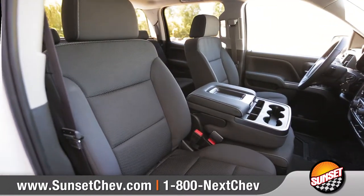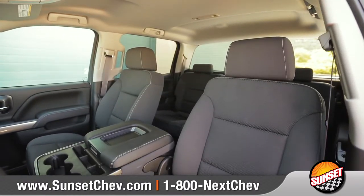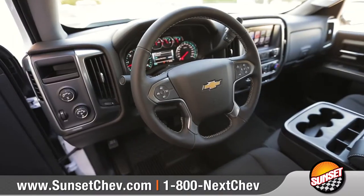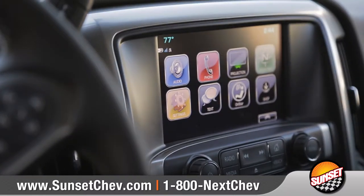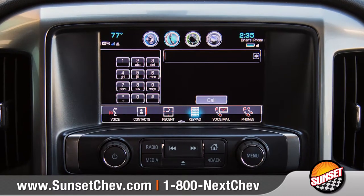Inside, you'll find a quiet cabin with premium amenities. Dual, resilient foam seats offer 10-way power adjustment for long-lasting comfort. And the leather-wrapped steering wheel houses convenient Bluetooth phone and audio controls. Chevrolet MyLink will help keep you connected and entertained on the road with an 8-inch diagonal color touch display.